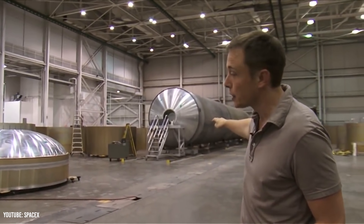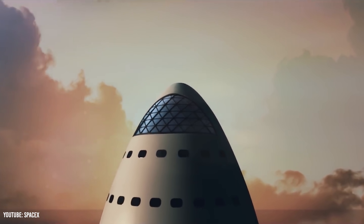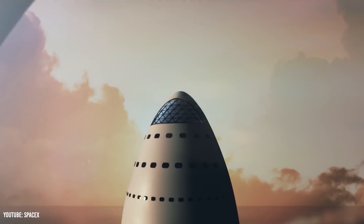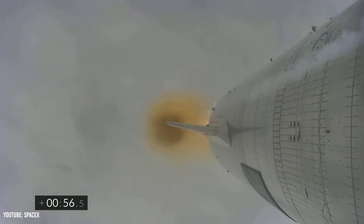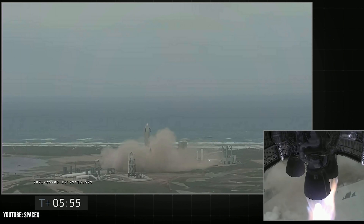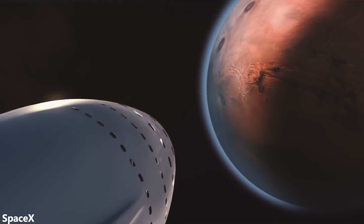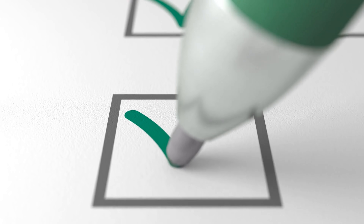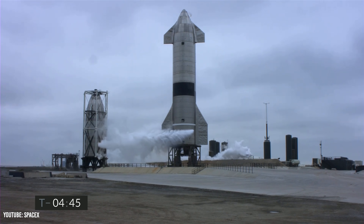Elon Musk has been pitching the idea of Starship for several years. At first, Starship was simply an animation that seemed completely unrealistic and unreasonable. But just last month, SpaceX successfully flew SN15 to 10 kilometers in altitude and landed the behemoth using their wacky belly flop maneuver. There's still a long way to go in terms of reaching orbit and eventually Mars, but as SpaceX checks off one checkbox after the other, the prospects of Starship are looking brighter every day.